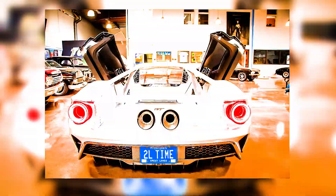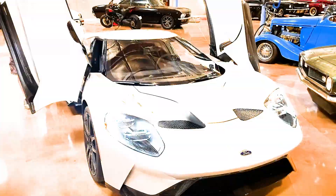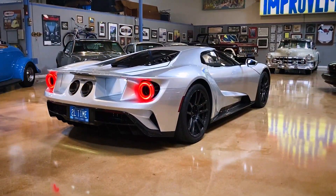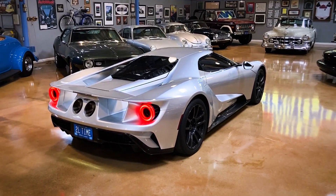With Ford's strict 2-year no-sales clause now expired, these second-generation blue oval supercars are surpassing $1 million. Tim Allen's 2017 Ford GT could be a rare opportunity to own one of the best long-term investments in the collector car world.